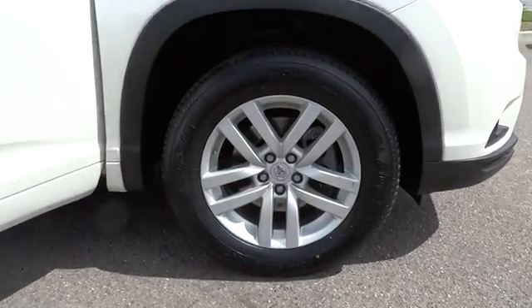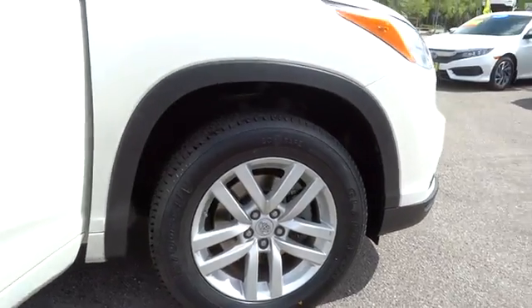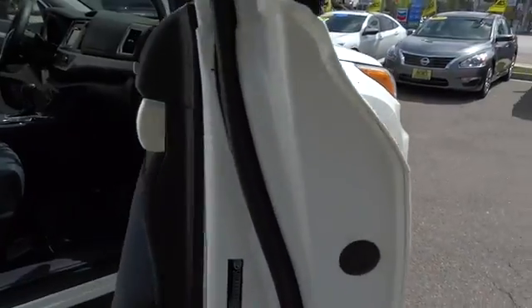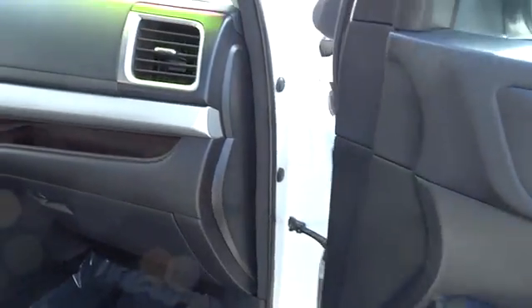A 2010 top safety pick, the Highlander is where substance meets style. This vehicle has less than 50,000 miles. Here are some of this vehicle's great options: low tire pressure warning.